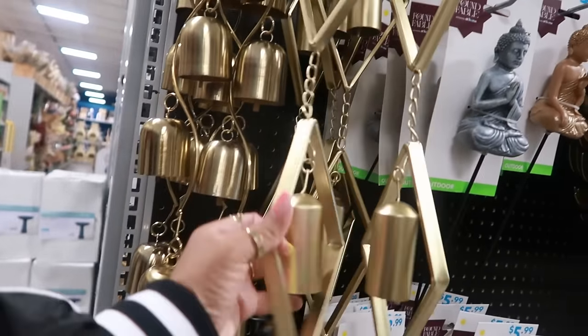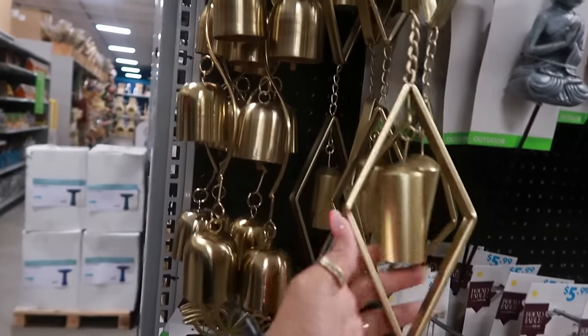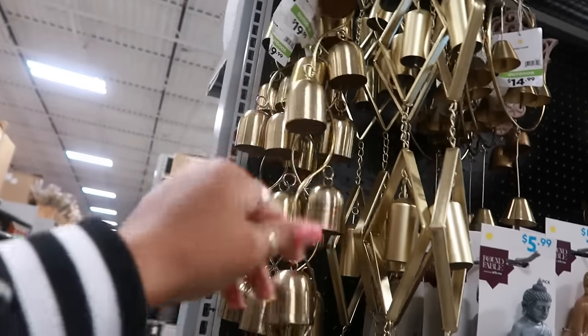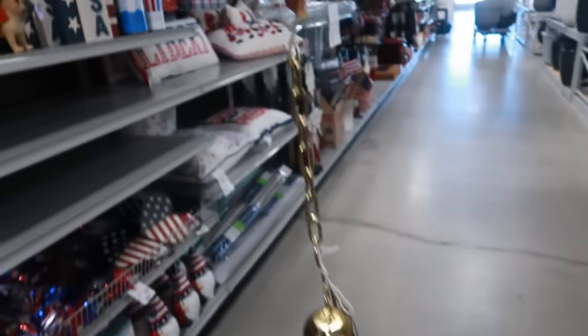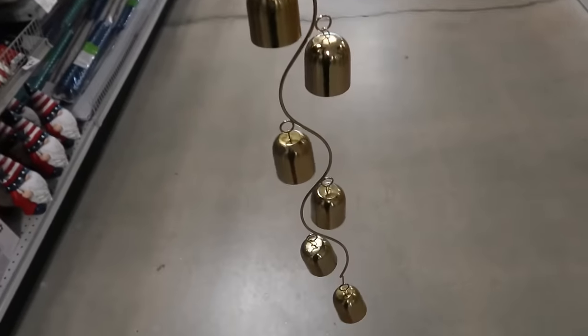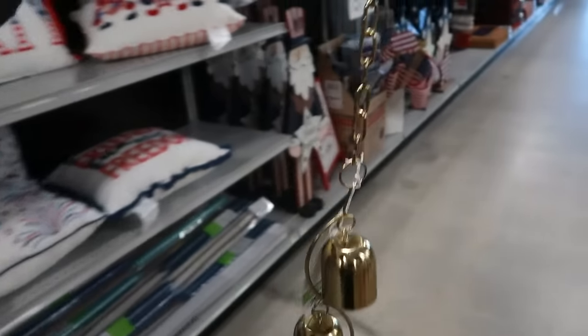This one is a lot heavier, but I like the look of this one. I'm going to go with this one. I got it. And I like that it has the hook, because I have the perfect spot to hang this in the backyard. So let me go pay for this.